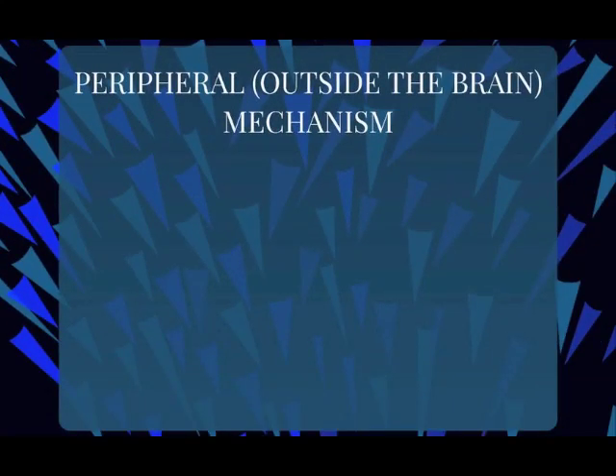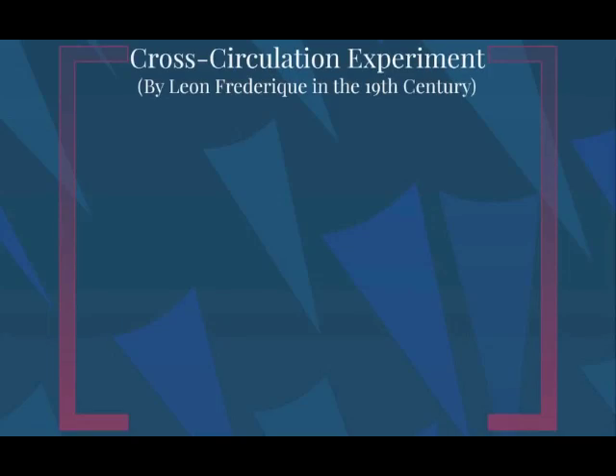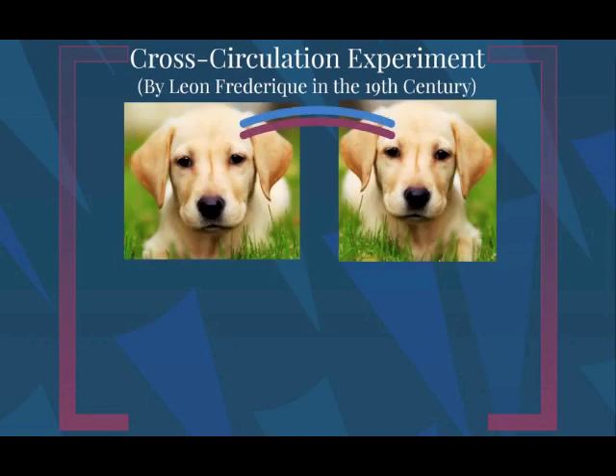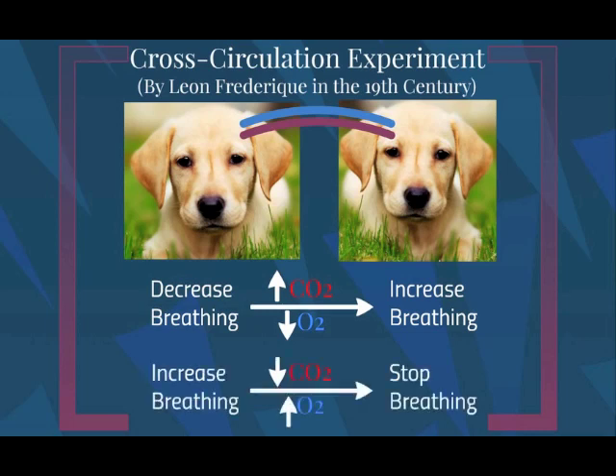Moving outside of the brain, our breathing control system responds to several stimuli, each to a different extent. These stimuli include carbon dioxide, oxygen, and hydrogen ion. The effect of carbon dioxide on the control of breathing was first demonstrated in the 19th century by Leon Frederick. Frederick performed two cross-circulation experiments on dogs, connecting the arteries and veins supplying the head of one dog to the other. In the first experiment, Frederick blocked the trachea of the first dog, causing blood with high carbon dioxide and low oxygen to flow to the second dog, resulting in an increase in breathing in the second dog. In the second experiment, he put the first dog on a treadmill to artificially increase breathing, causing blood with low carbon dioxide and high oxygen to flow to the second dog, resulting in a decrease in breathing to the point where breathing actually stopped.